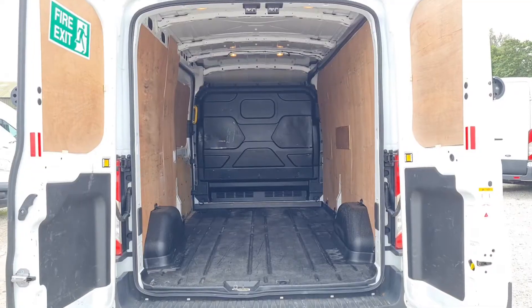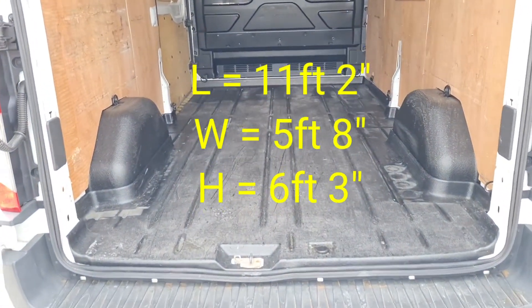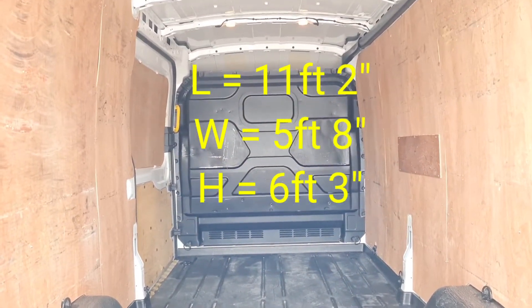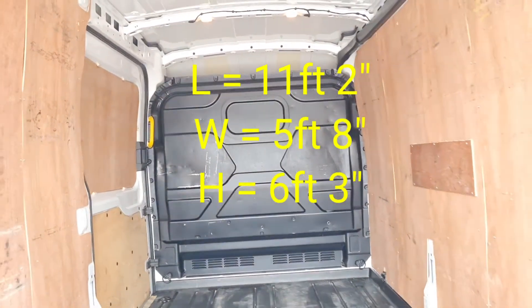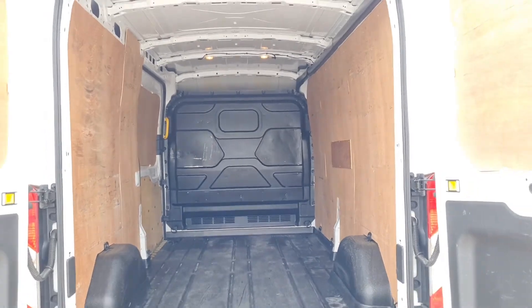Moving to the back — it's all been ply lined, and would have been a Trend trim, with a nice thick plastic flooring, a padded fitted bulkhead, and lighting in as well. The length from the bottom of the bulkhead to the rear doors is 11 foot 2 inches, the width is 5 foot 8, and the height is 6 foot 3.